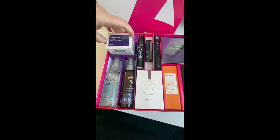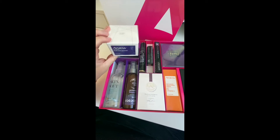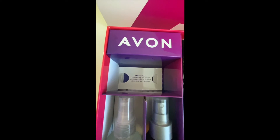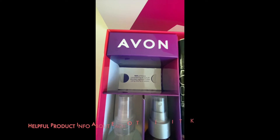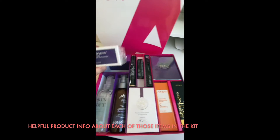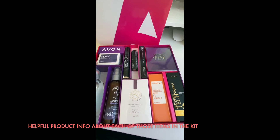First of all, we have our Anew Lifting Dual Eye System by Avon. Inside it also tells you a little bit about this product — 94% of those considering an eye lift decided against it after using this product for just two weeks. These starter kits don't just give you the products, they give you the product information as well.